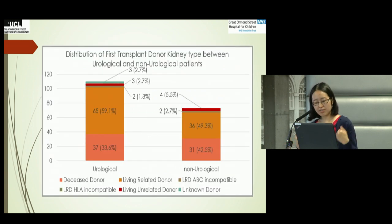In terms of what kind of kidneys the children received, the majority were from living related donors, followed by deceased donors. A small proportion had unrelated living donors, as well as ABO incompatible and HLA incompatible transplants.